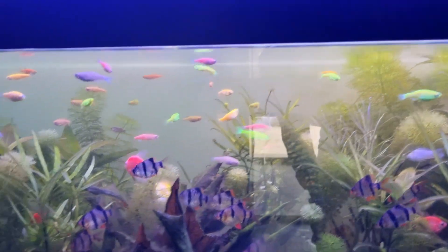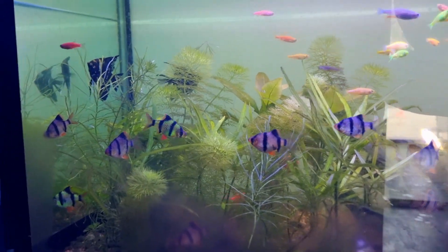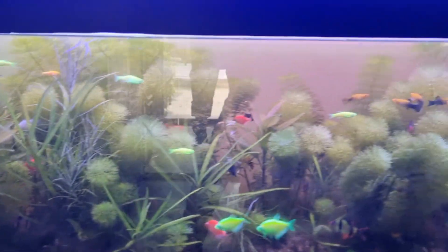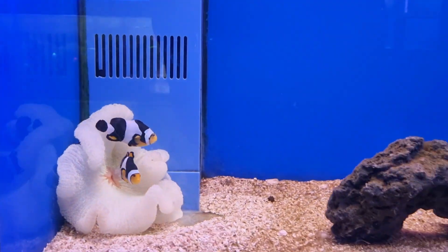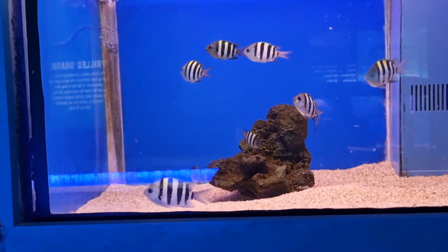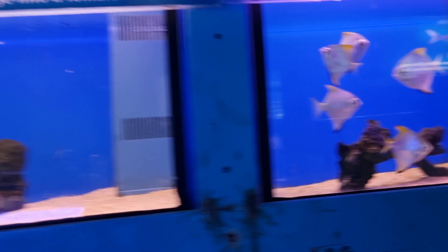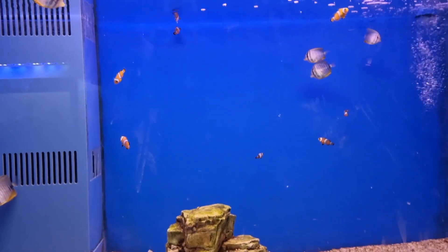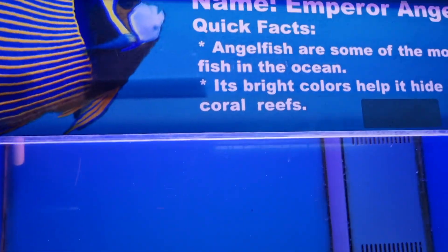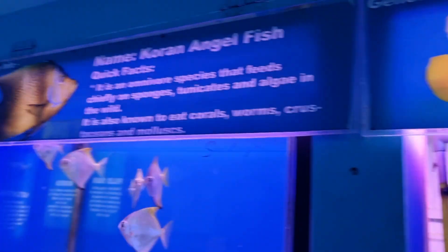This is a tiger fish. This is one of the fish called Nemo. There are many different types of fish, as well as the emperor angel fish.